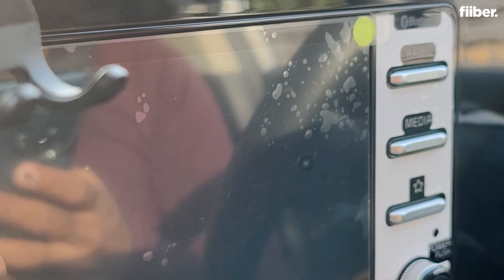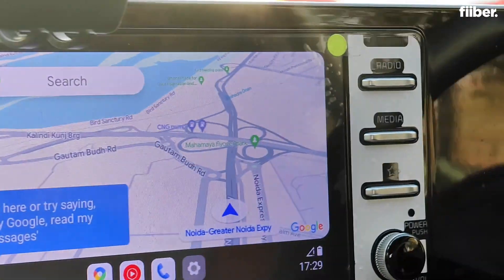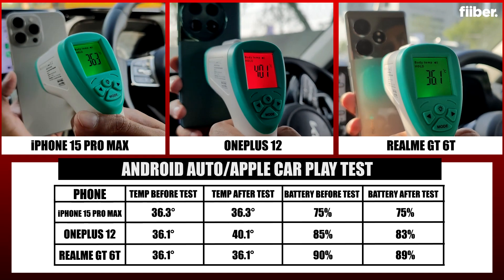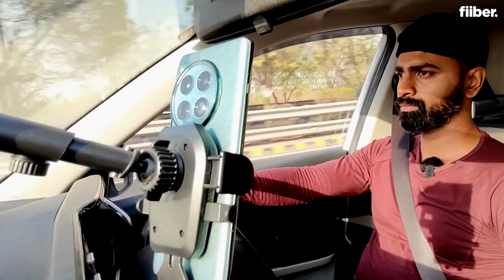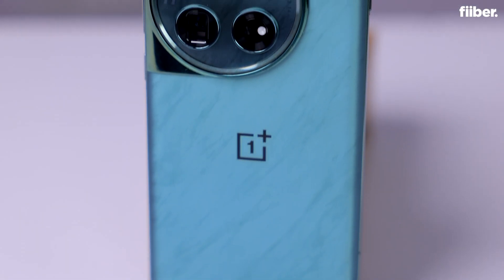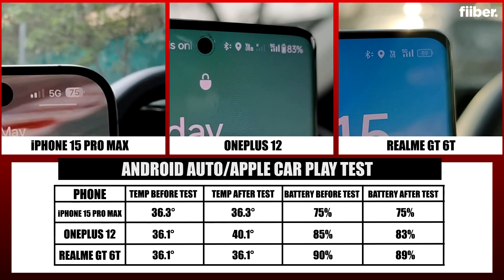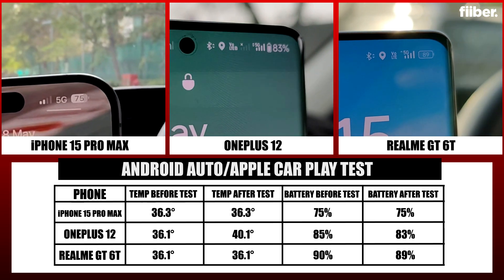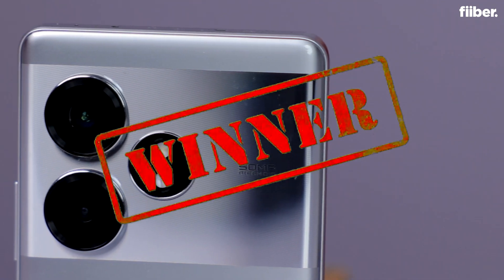All three phones started at similar temperatures. After 10 minutes using each phone connected to CarPlay or Android Auto, the iPhone and Realme temperatures did not rise much, while the OnePlus 12 saw a four-degree rise. OnePlus 12 users are invited to comment if they experience the same. The iPhone 15 Pro Max saw no battery drop, the Realme GT saw a one percent drop, and the OnePlus 12 saw a two percent drop. The winners of this round are both the iPhone 15 Pro Max and the Realme GT.